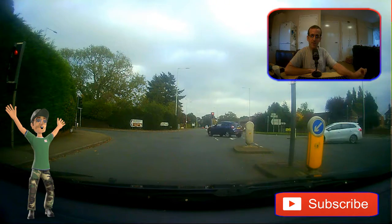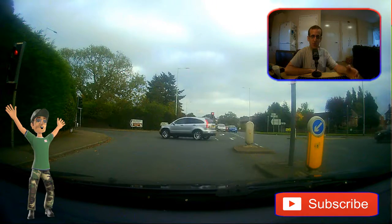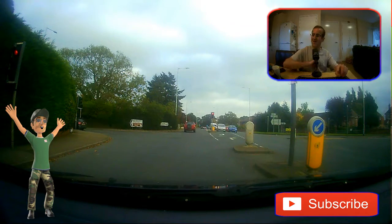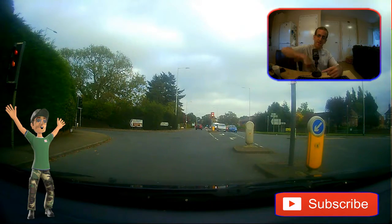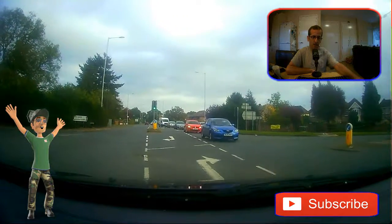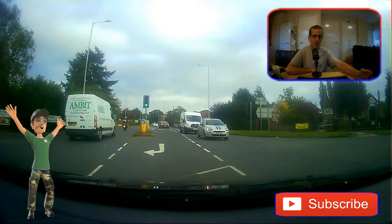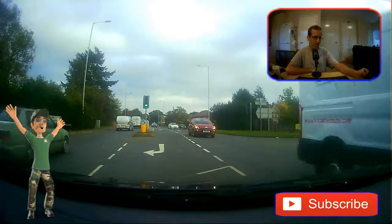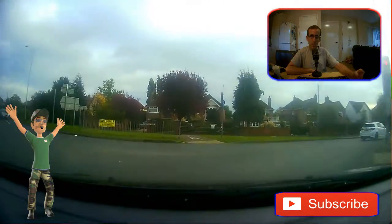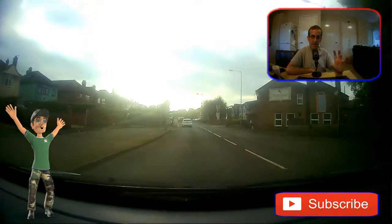I'm also thinking of getting a bigger desktop computer so I can do my YouTubing on a desktop instead of on a little laptop. I've got two laptops, one here and one over there. I'm hoping to get a bigger desktop and a bigger memory card for my GoPro.